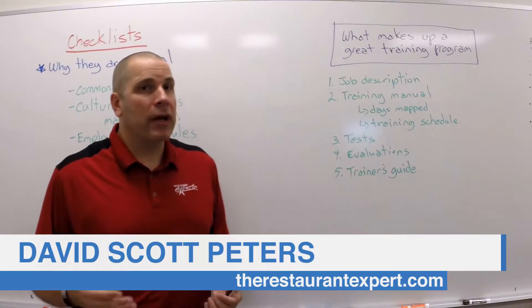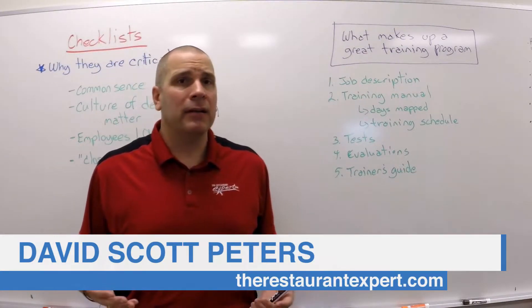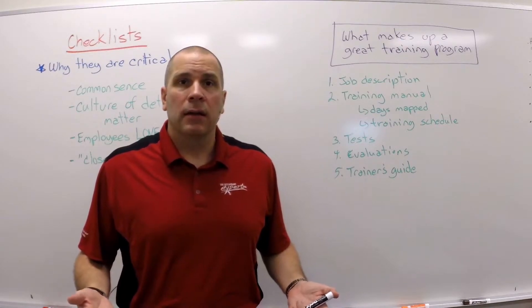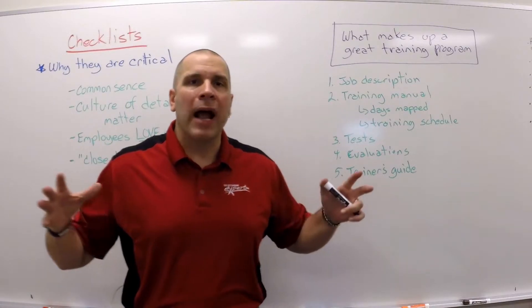Hello, this is David Scott Peters with TheRestaurantExpert.com. I understand your challenges, your struggles — I've been there, done that. You brought in what you thought was a great employee only to have them quit or get fired in three months, right? Frustrating.